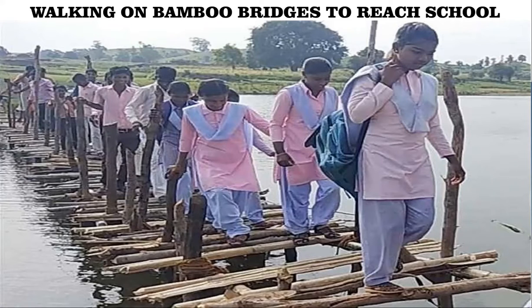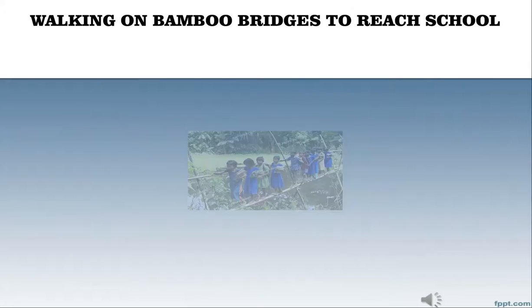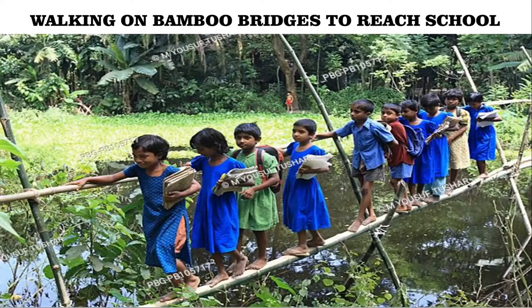But would you believe if I say some students walk on bamboo bridges over rivers to go to school? In Assam and many other states in northeast India, there are bamboo bridges on water streams. It rains so much there that there is knee-high water everywhere. But that does not stop them from going to school. They quickly cross the bamboo and rope bridge to reach school.